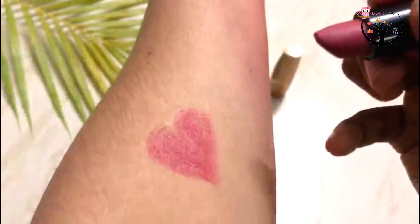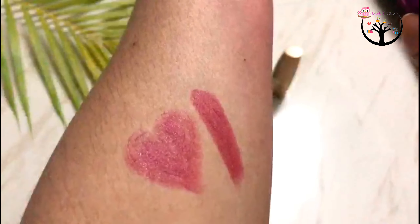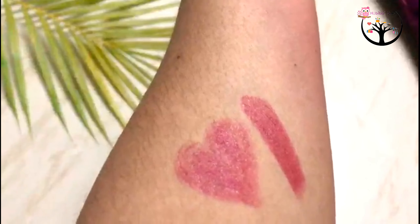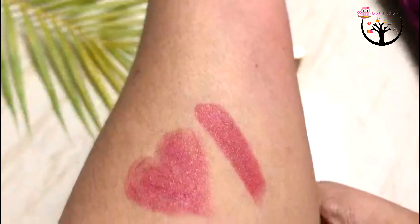If you are a red lipstick person, you will love this shade. And if you prefer a bright red or a kind of nude-red shade, you may want to try a different shade.